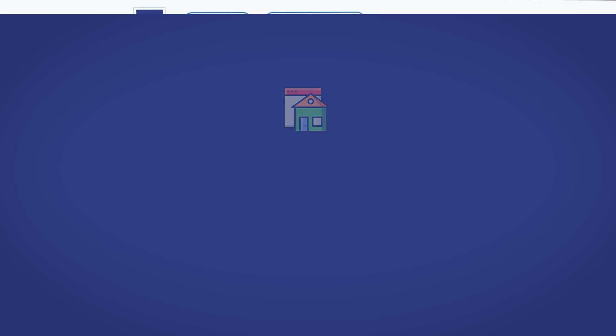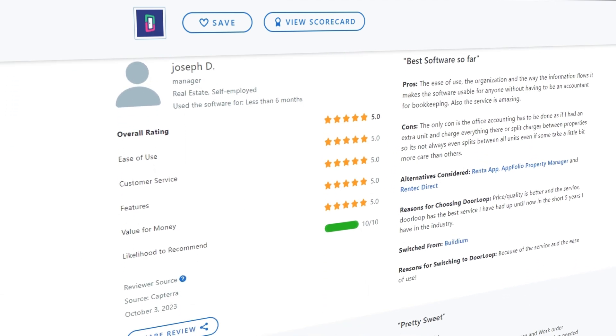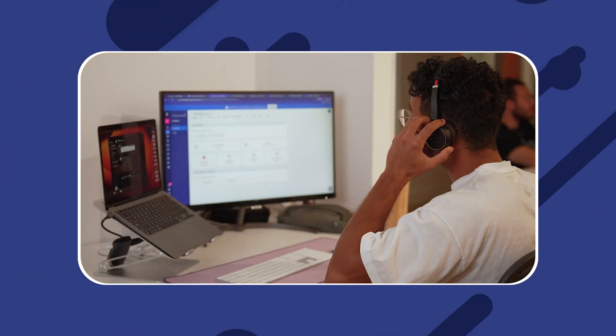Ease of use. DoorLoop users report a seamless experience navigating the software from one section to another while never having a problem finding what they're looking for. Customer service. Bad customer service can completely ruin your experience with the software. When you're first starting out, there's a bit of a learning curve and having someone you can contact really helps work through the issues. DoorLoop users report having an easy time navigating its extensive help guides anytime they need. Plus, you can get access to priority Zoom and phone support via the pro plan.